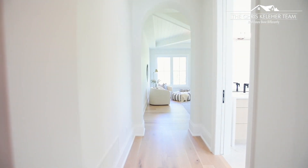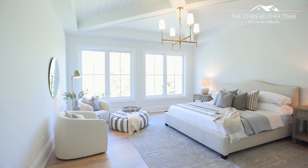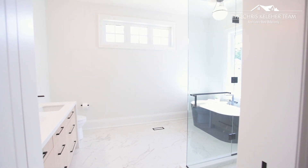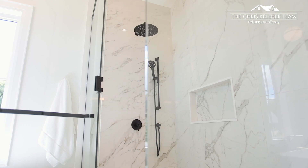Ten and nine-foot ceilings throughout, with every room accentuated by its own premium light fixture. A main floor master with an unbelievable ensuite and a huge walk-in closet.